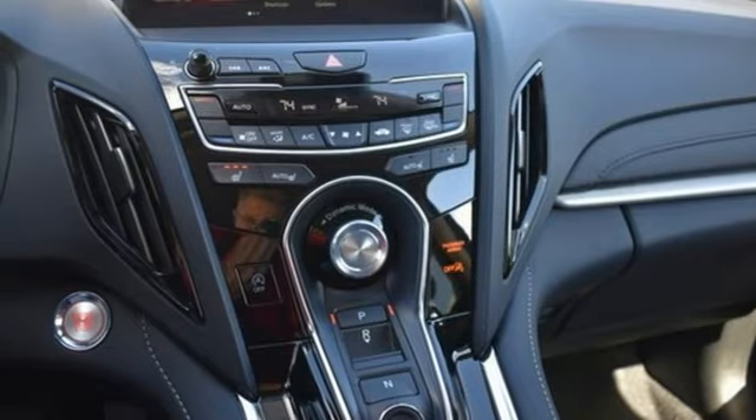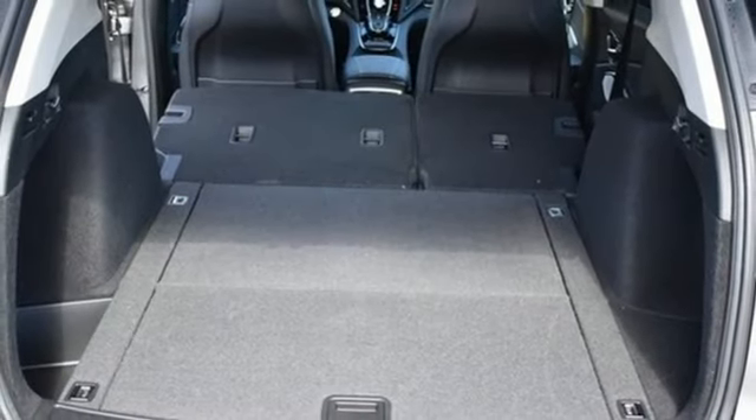Memory exterior door mirror settings, driver memory seats, front and rear parking sensors, and automatic transmission.